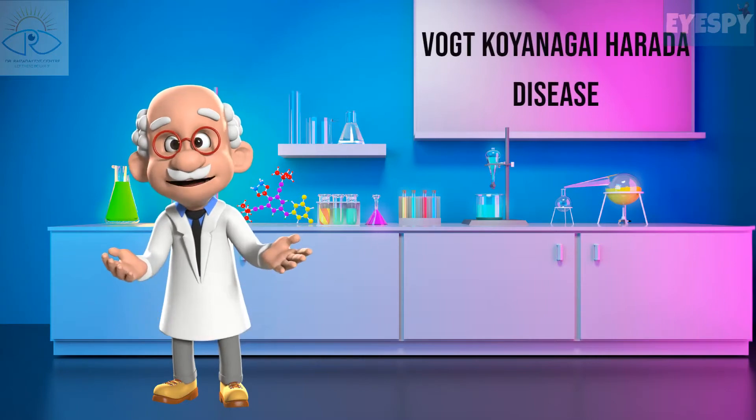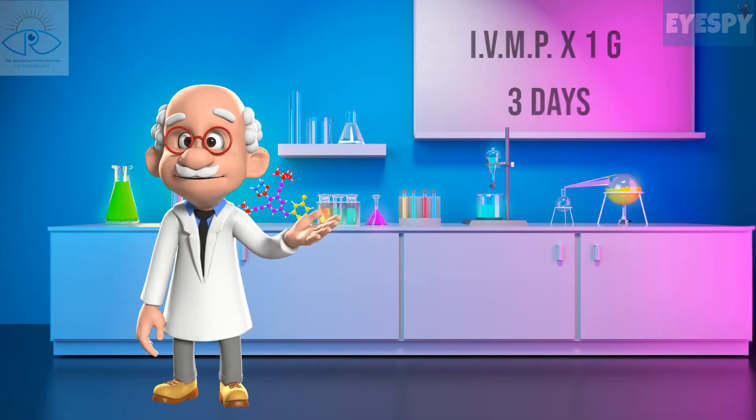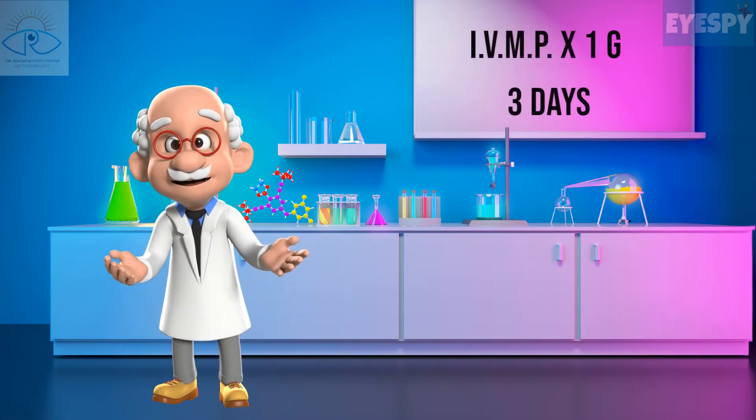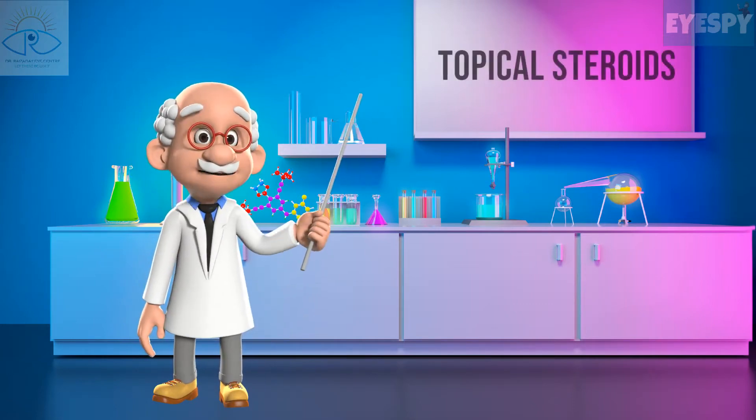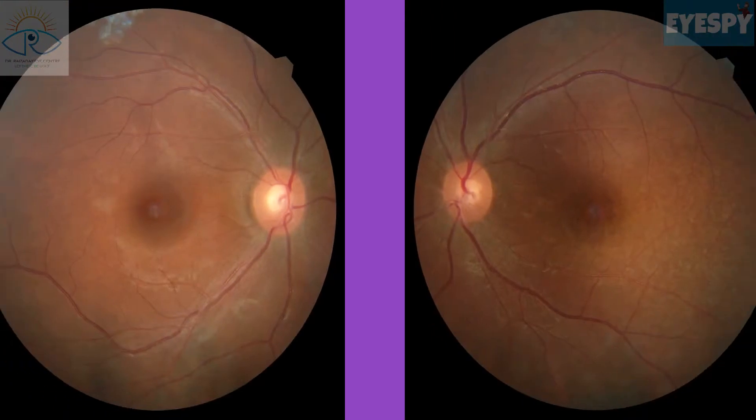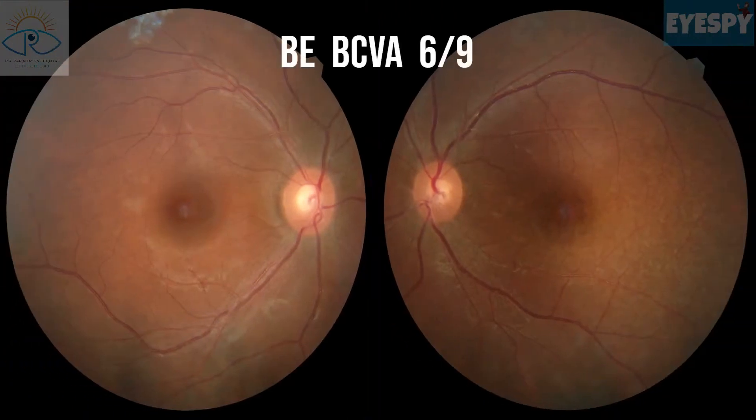Our provisional diagnosis was Vogt-Koyanagi-Harada disease, and the patient was started on intravenous methylprednisolone 1 gram for three days, followed by oral steroids along with topical steroids. The patient responded very well, and one week later her vision was 6/9 in both eyes.